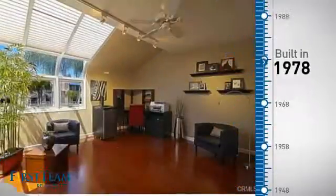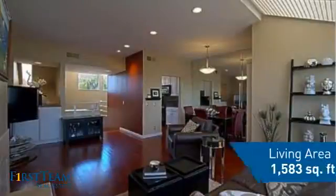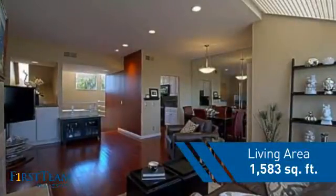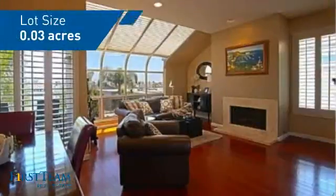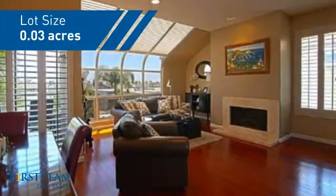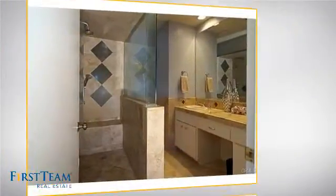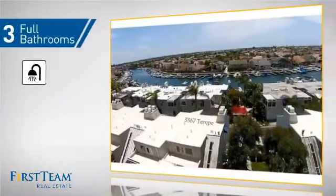This property was built in the late 70s and features over 1,500 square feet of space, giving you a spacious layout to play host or kick back and relax after a long day. Inside you'll find two bedrooms so you always have a private space to come home to, as well as three full bathrooms.